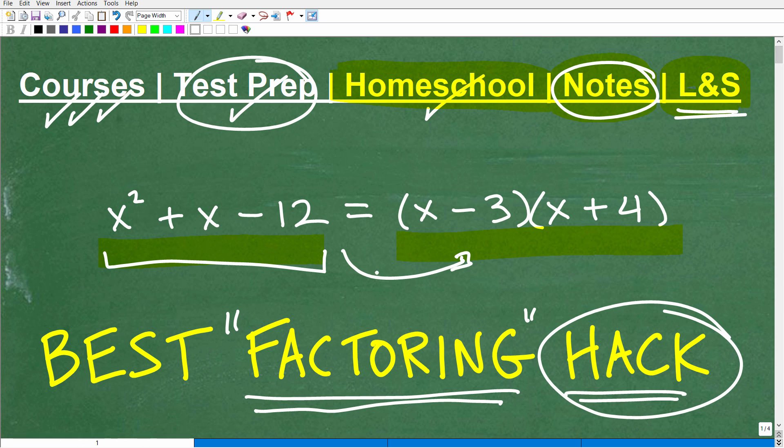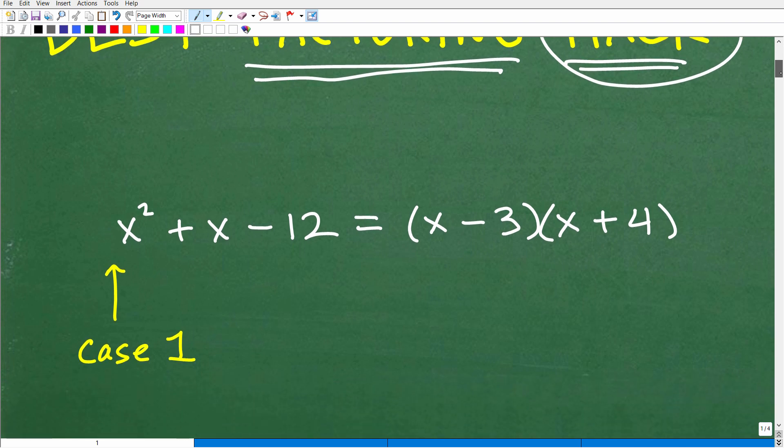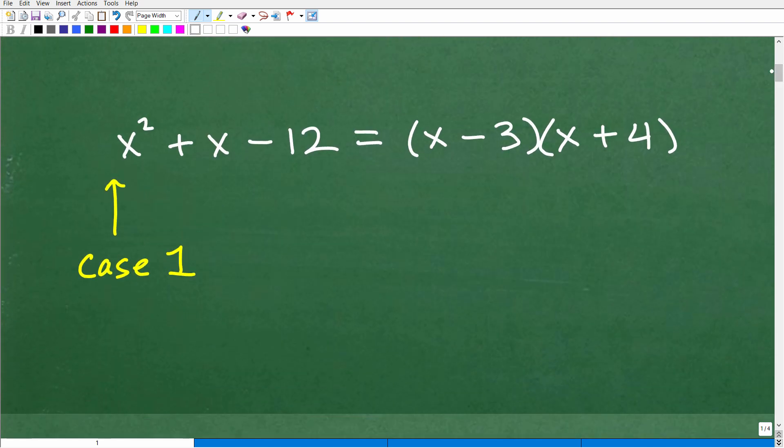Before we get going, I think it's worthwhile to stop and ask yourself what you currently know about factoring. This little hack we're going to discuss in this particular video applies to what I call case one trinomials. A case one trinomial — we're talking about quadratic trinomials — things with x squared and x. It could be y squared plus y minus 12; these are equivalent, just a different variable.